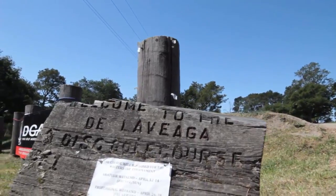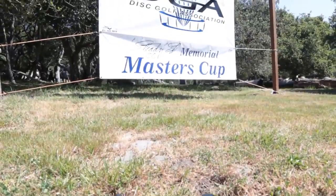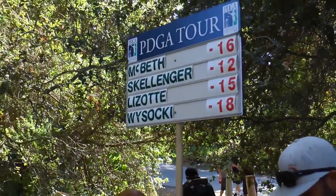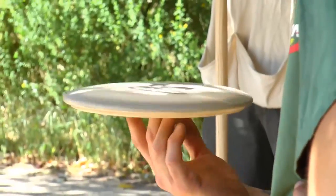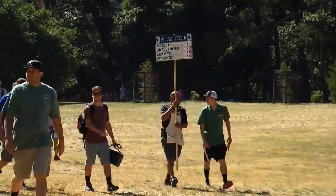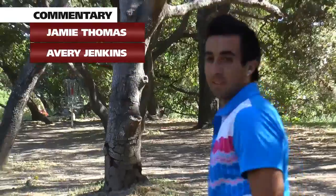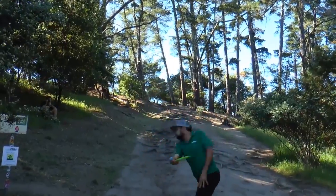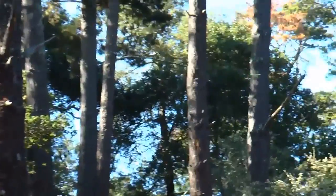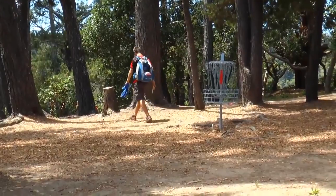Welcome back, Spin TV audience. We're back once again with the second half of the final round of the 2014 Steady Ed Memorial Masters Cup. I promised I'd bring another special guest in — my good friend, a local to Santa Cruz, somebody who knows a whole lot about the course and about this tournament: Avery Jenkins. Welcome, man. What's up, guys? Great to be here, thanks for having me. All right, we are on hole 12, the Kitchen — let's get this thing rolling.